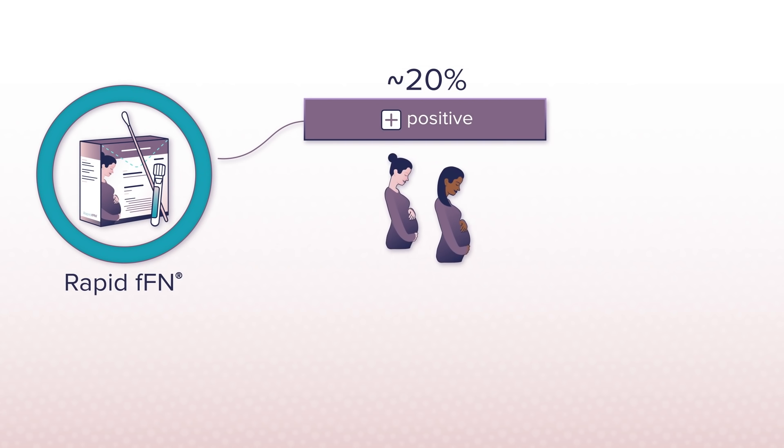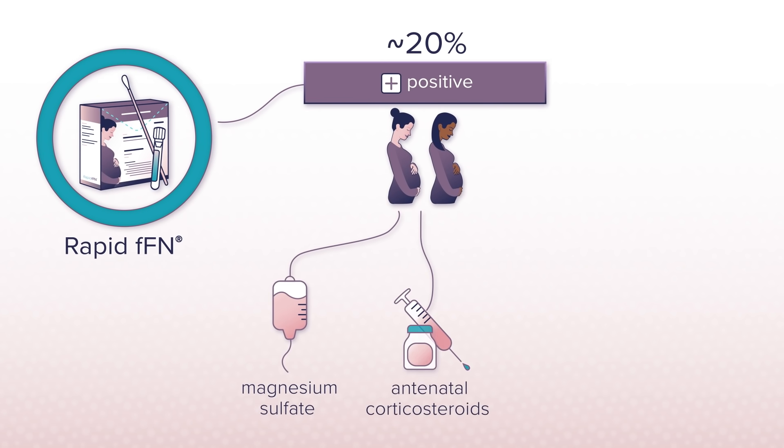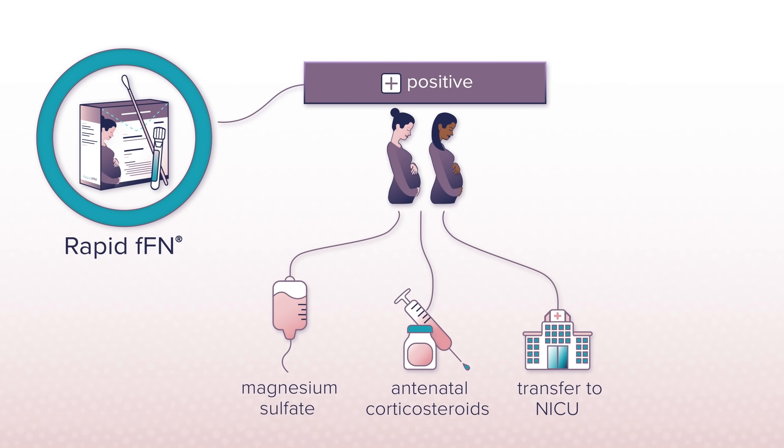Conversely, a positive result can help a health care provider decide whether to provide interventions such as magnesium sulfate and antenatal corticosteroids. A positive result can also help determine if a patient needs to be transferred to a hospital with a higher level neonatal intensive care unit to deliver her baby.